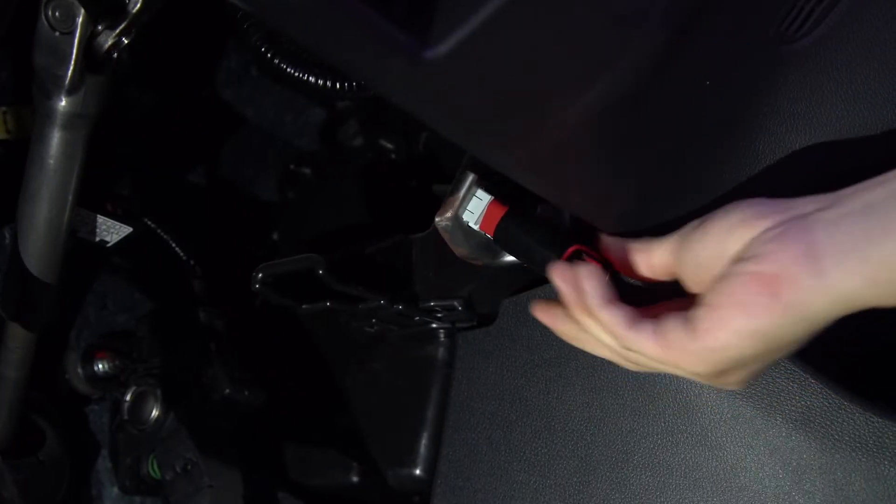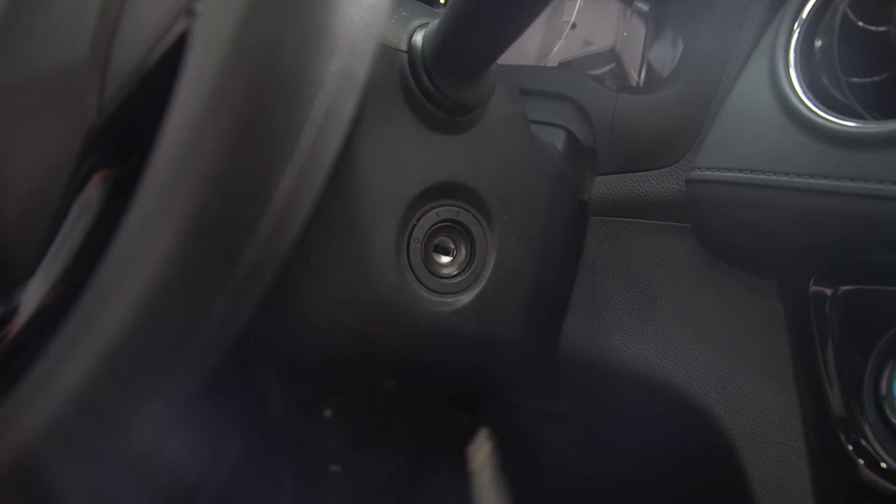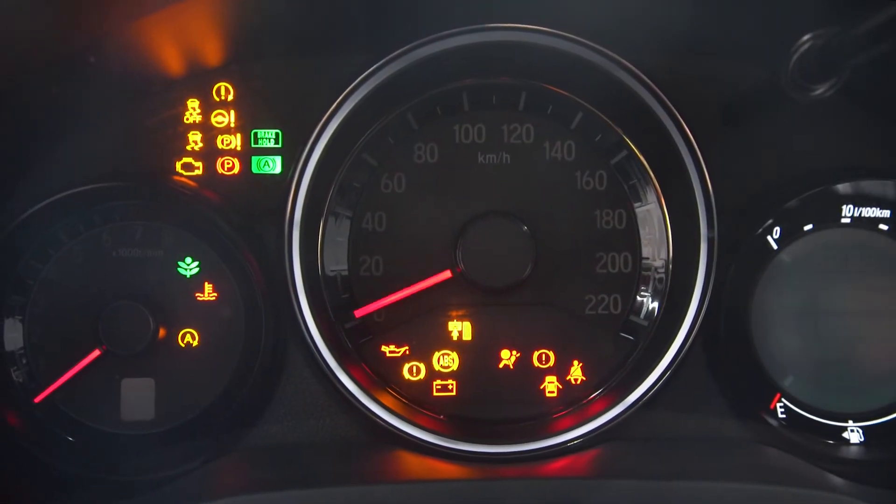First, plug in the Think Driver into the OBD2 port. In most cars, it is located inside your car, under the steering wheel or around the footwell area.